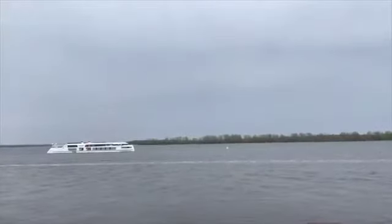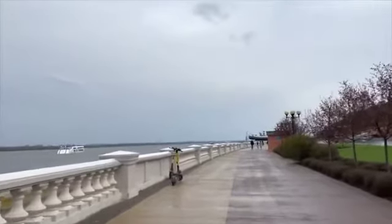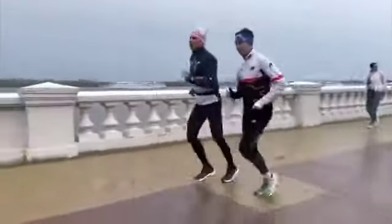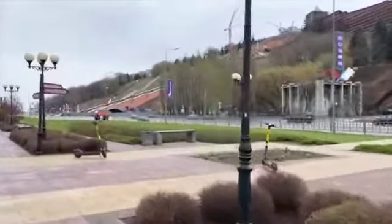The embankment is rather wide in Novgorod and is an absolutely good spot for an evening or morning stroll. I like the fact that benches have been installed along the embankment, which makes visiting this place more enjoyable.